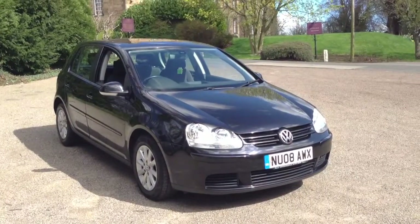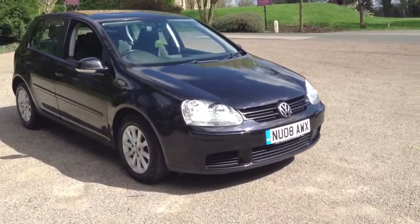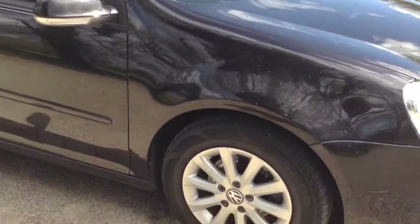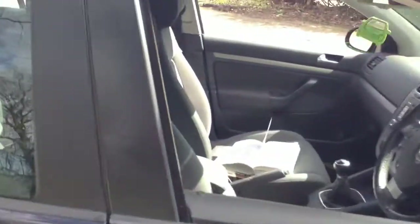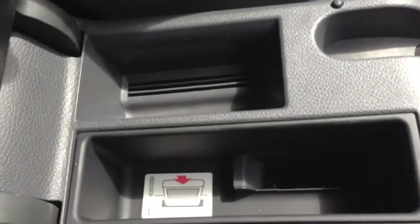Here we have a 2008 Volkswagen Golf 1.19EI Match 5-door, finished in Phantom Black. The car has 15-inch alloy wheels, grey cloth upholstery, and an iPod dock in the centre armrest.